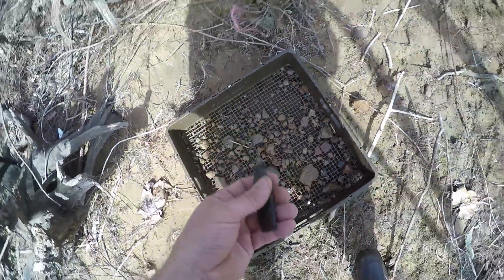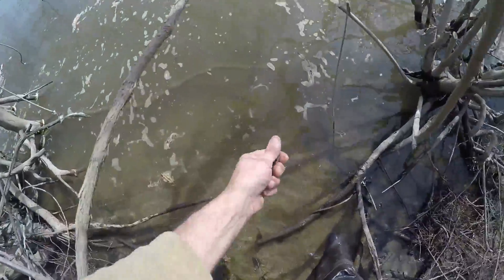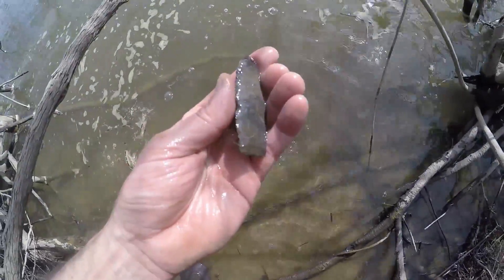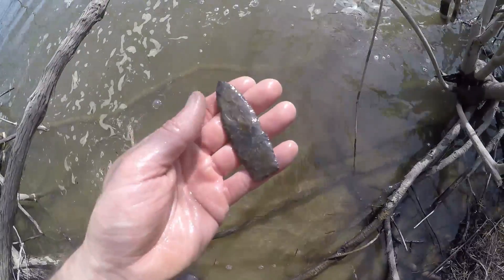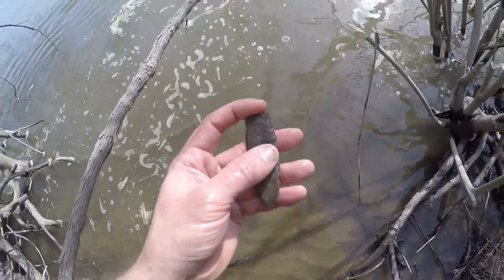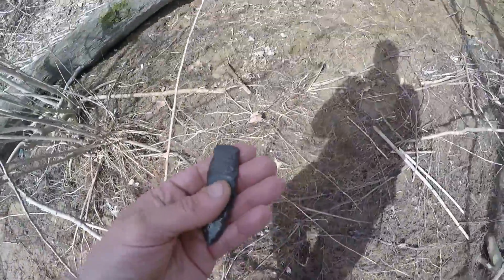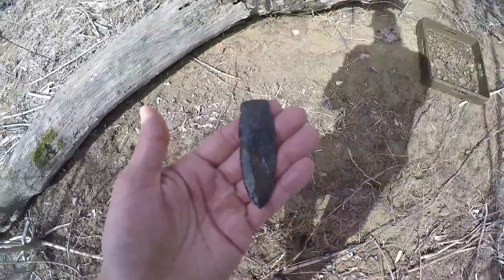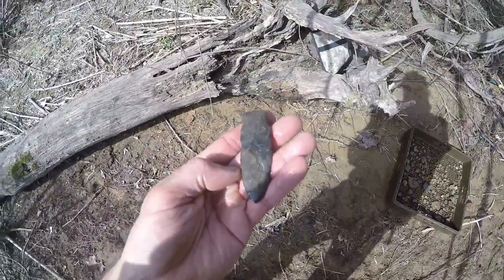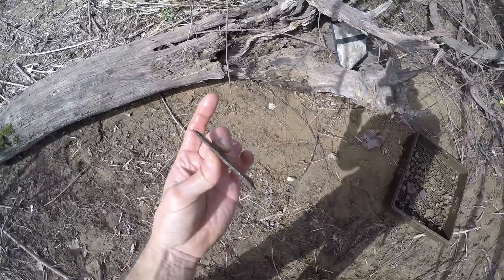It's a paleo point for sure — it's a stemmed lanceolate, and it's got one little nick on the edge, but it's ancient and it's definitely Nellie chert. Oh man, folks, this is a 9,000-plus-year-old point. Late Paleo period — it's a stemmed Paleo lance. By God, look at that.